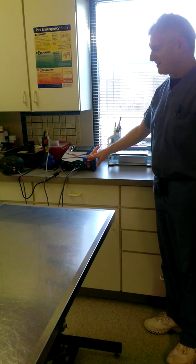Over here we have some treatment room cages, in case we have anybody really sick — which we don't have today — or sometimes before or after our surgeries.